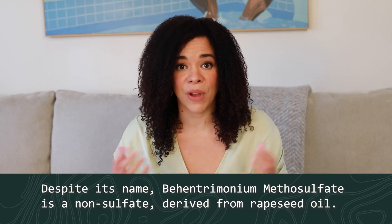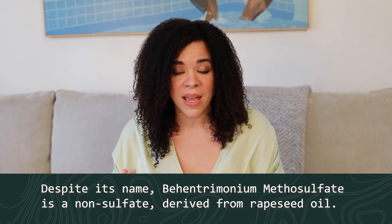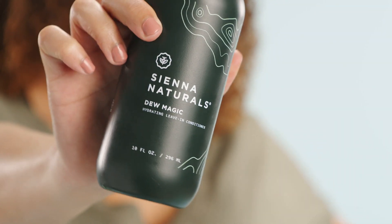It sounds scary but it's actually not a harsh sulfate at all. It's very conditioning and it helps to add slip, it helps to condition the hair, and it's helping to boost all the other natural ingredients to enhance the performance.